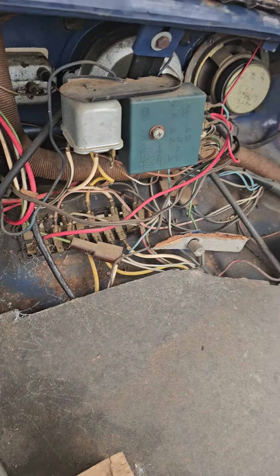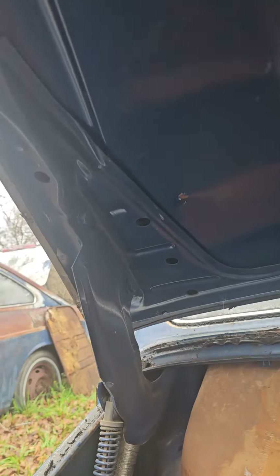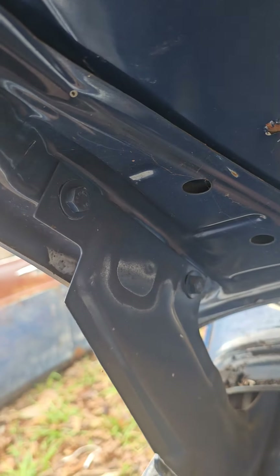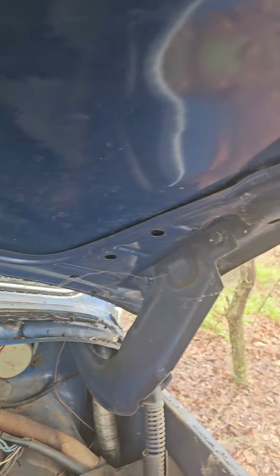Wiring looks really nice underneath the hood — really, really nice and clean. The hood's never been taken off this car; you can see the bolts have no markings on them. It's got some problems though — some hail damage.